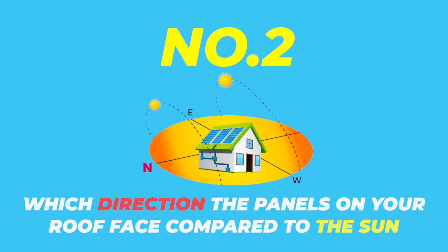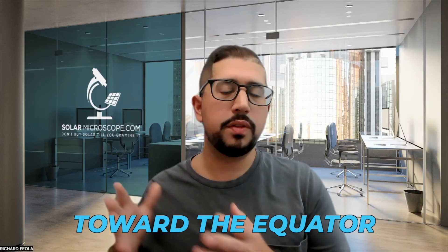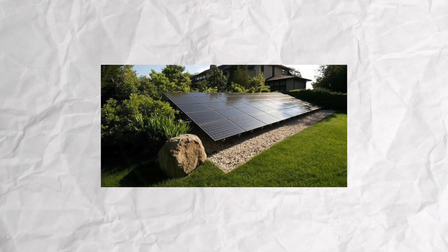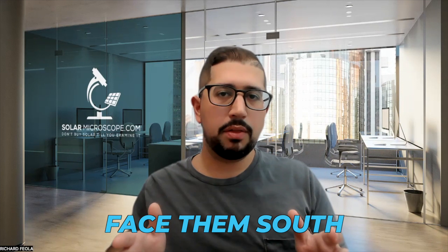And then the second thing is which direction do the panels on your roof face compared to the sun? For best results, your solar panels should face toward the equator. If you live in the northern hemisphere, like all Americans do, face them south. So if there's room on your roof or in your backyard, sometimes homeowners prefer a ground mount system — for instance, if they have a patio cover or big space in their backyard where they can put a bunch of panels. You want to face them south no matter what. That's the ideal direction to face them, especially if you're in America.